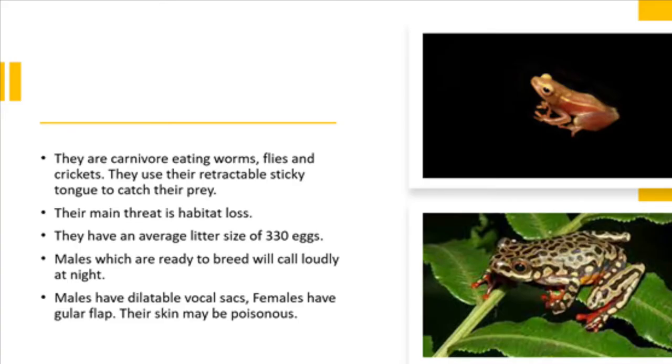They are carnivores and they eat worms, flies and crickets. They use their retractable sticky tongues to catch their prey, and their main threat is habitat loss.